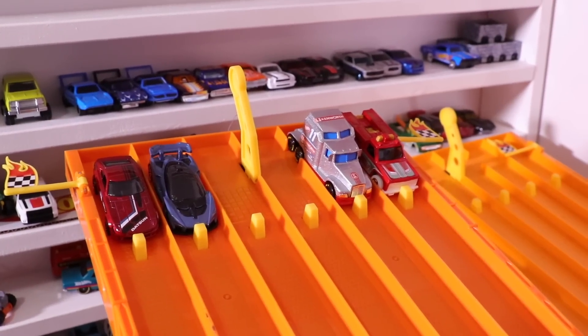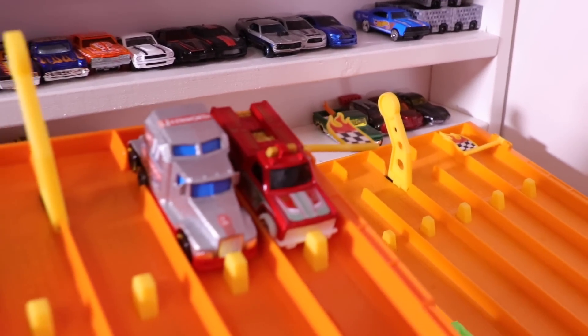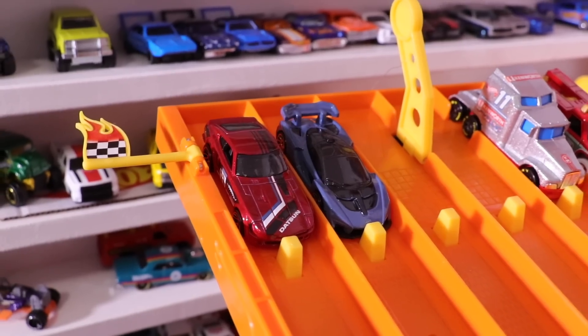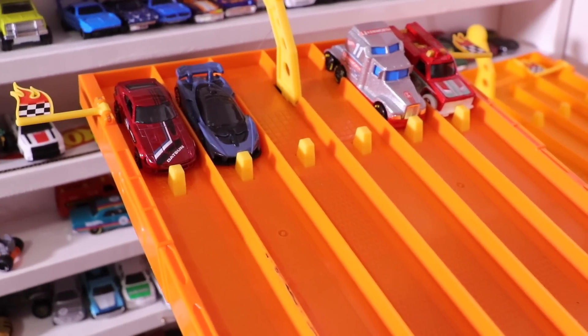We're all set for our next race. Let's see who's racing. We've got the Rapid Responder, the Kenworth Big Rig, the McLaren Senna, and the custom Datsun 240Z. Here we go — on your mark, get set, go!